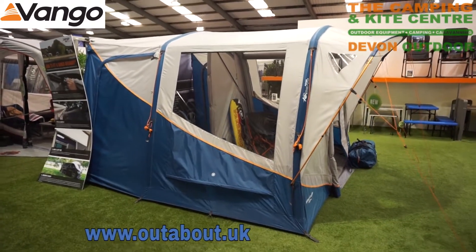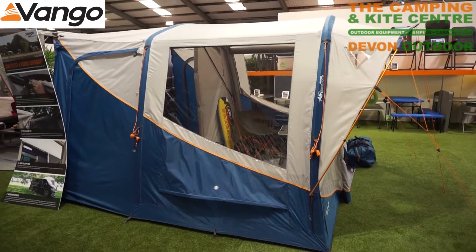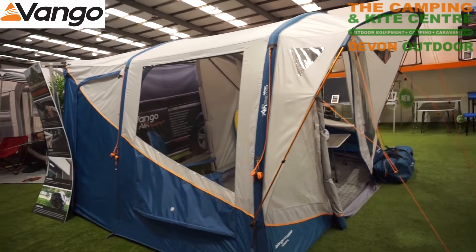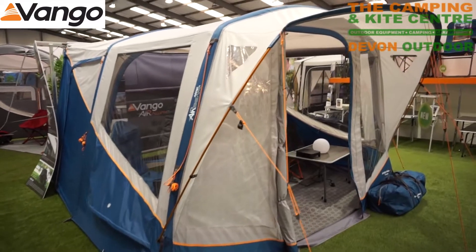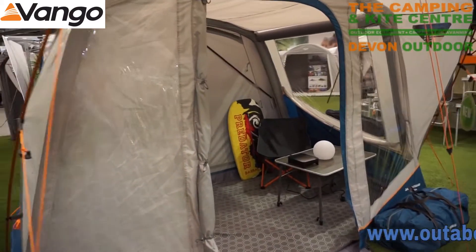Compatible with small camper vans, but mainly the VW camper van, with an awning rail height of 185 centimetres to 195 centimetres. This awning is fitted with a rain safe door, so a covered front door area.